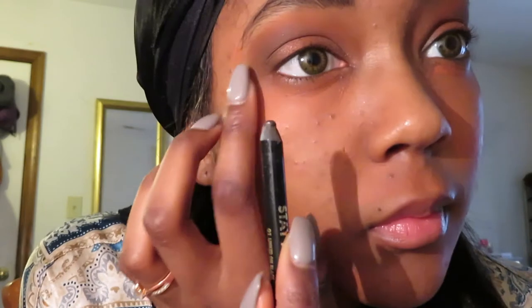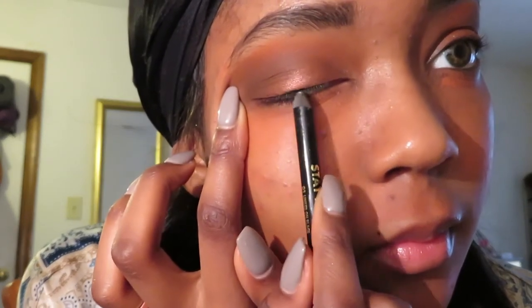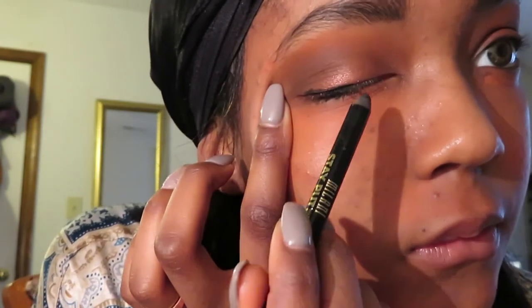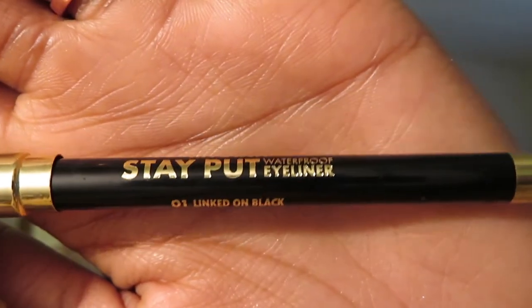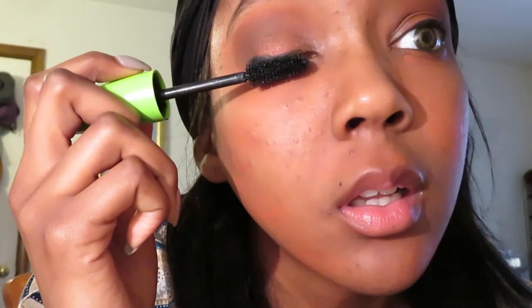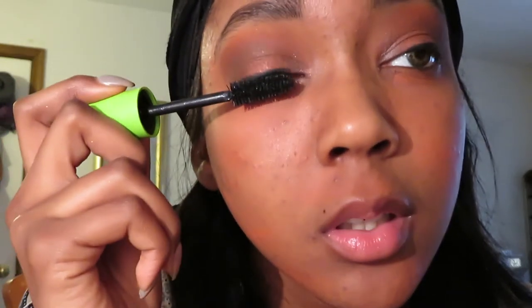If you're wondering what's on my TV, it's Anne with an E. This is Milani's stay put waterproof eyeliner. I was listening to music — Alexa was playing the wrong music so I had to tell her. Wow, did y'all hear that? She just talked to me.